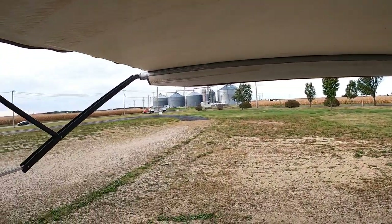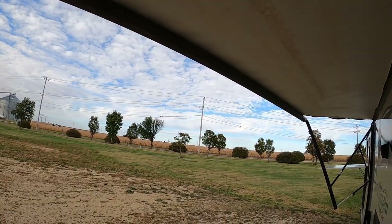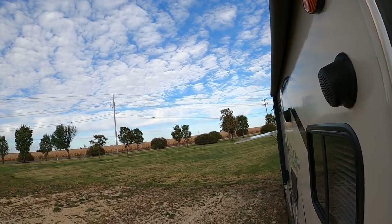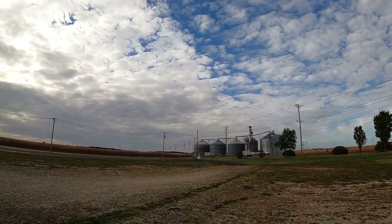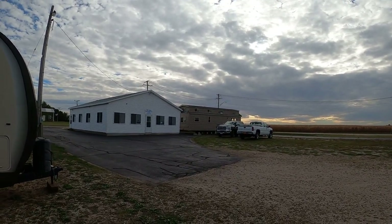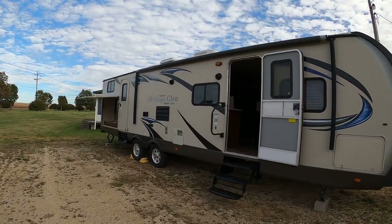A storm's coming up — let's roll the awning in. There we go, in she comes. There's an outside speaker too — I should have turned the stereo on. We're at the corner of Inlet Road and Route 52. There's my office building, and there's my 2022 park model I've got left for sale. Stop on by and see this Heritage Glen — it's a cool, cool trailer.